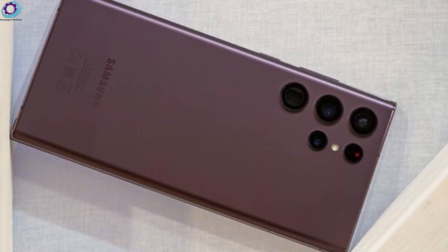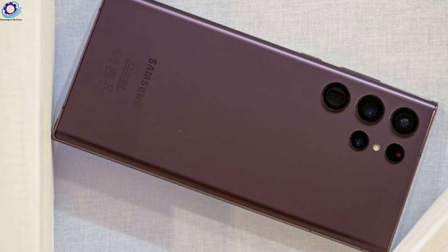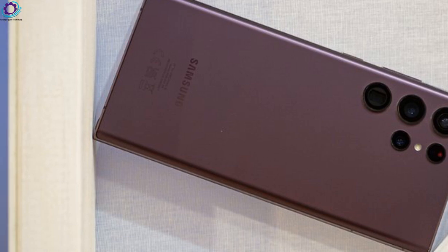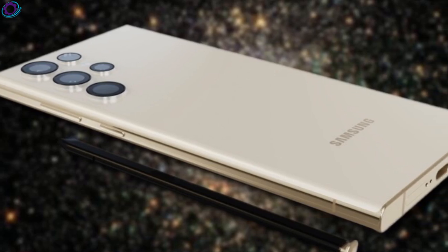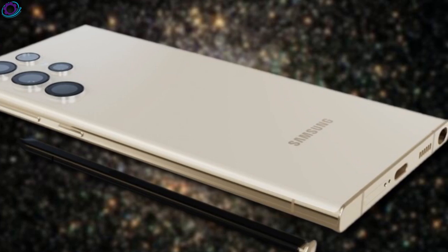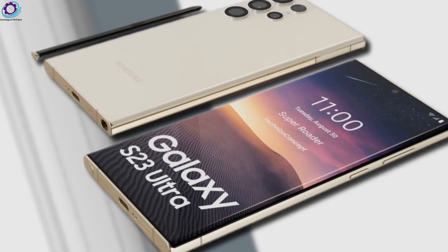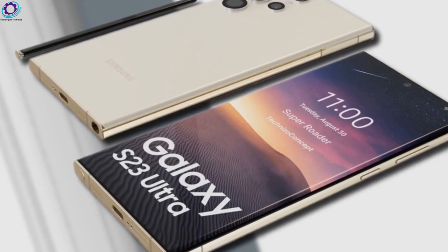There is already a lot of talk about the Samsung Galaxy S23 line, which will be officially presented in early February. The flagship line of the South Korean manufacturer will be accompanied by a wide selection of official accessories, confirmed by a tweet from famous leaker Roland Quandt, giving us a clear idea of the accessories that will arrive with the Galaxy S23, Galaxy S23 Plus, and the colors in which they will be available.